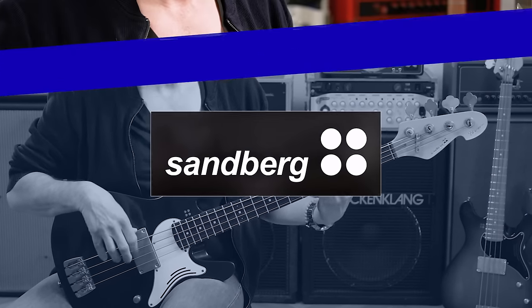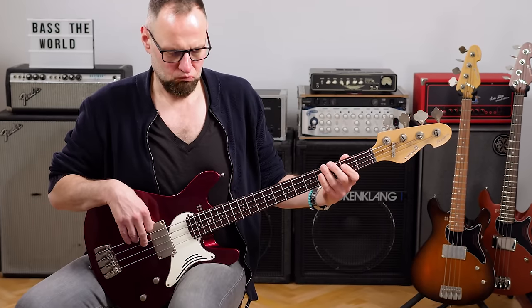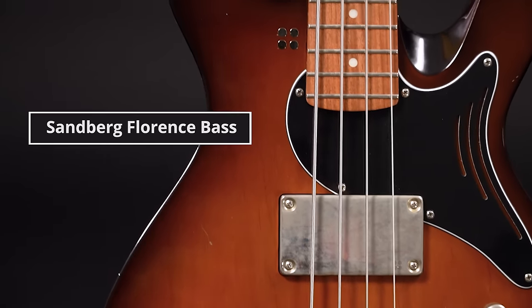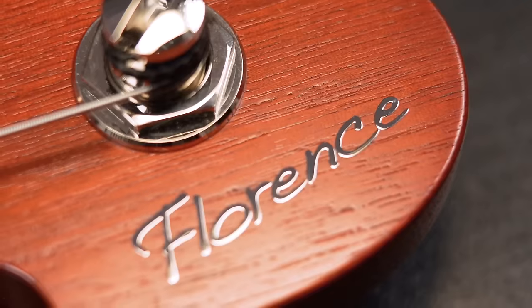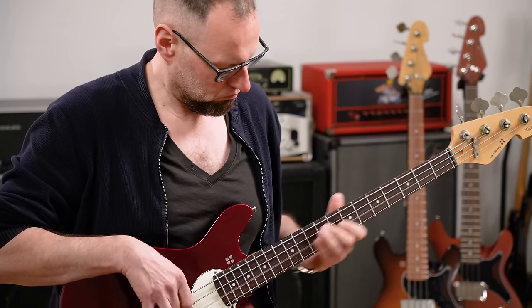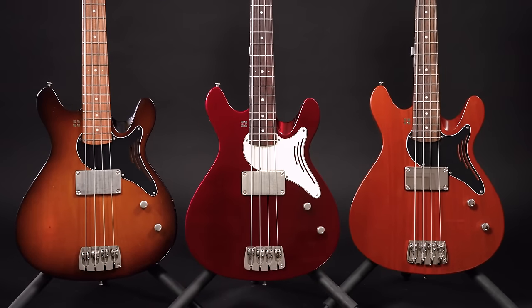Number 2 – the Sandberg Florence Bass. I don't fully understand how I don't own one. I work for Sandberg as an artist relations manager and I'm the guy who actually came up with this bass… now I remember I already have too many basses — that's why. The Florence Bass is a short scale with a single humbucker in the neck position and a lot of low end. It's very lovely. Check it out.